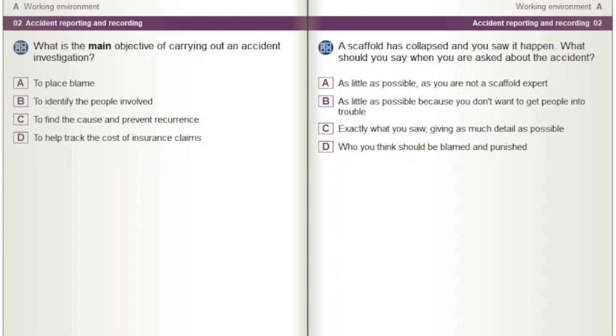A scaffold has collapsed and you saw it happen. What should you say when you are asked about the accident? Options: As little as possible as you are not a scaffold expert. As little as possible because you don't want to get people into trouble. Exactly what you saw, giving as much detail as possible. Who you think should be blamed and punished.